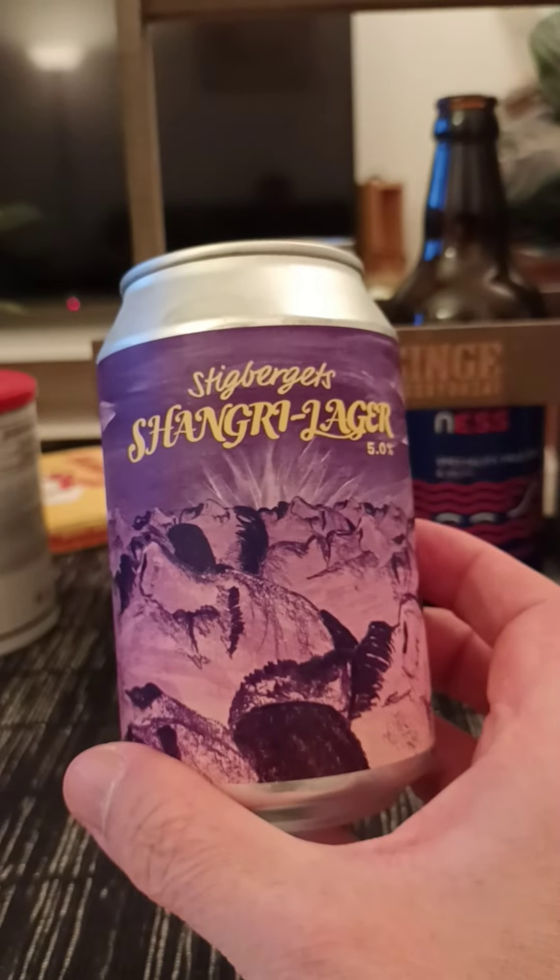Contains water, barley, rice, hops and yeast, and it is unfiltered and unpasteurized. And that's basically all the information, guys, we get.